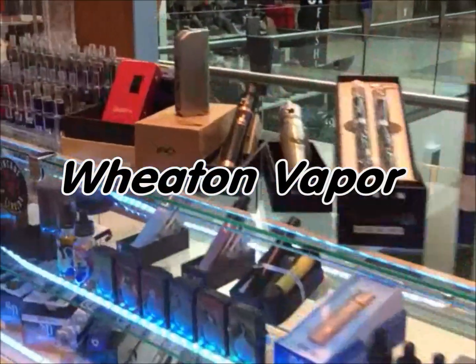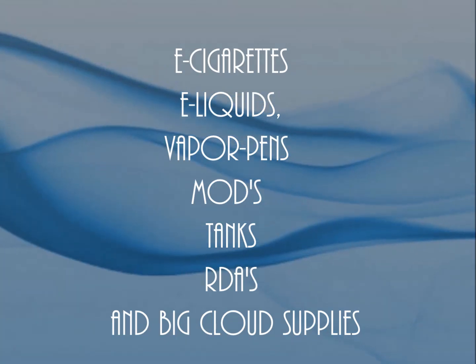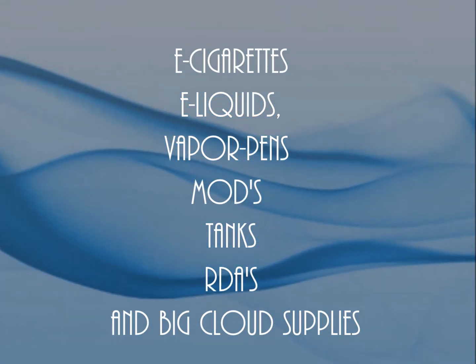Wheaton Vapor has the area's best selection of e-cigarettes, e-liquids, vapor pens, mods, tanks, RDAs, and big cloud supplies.